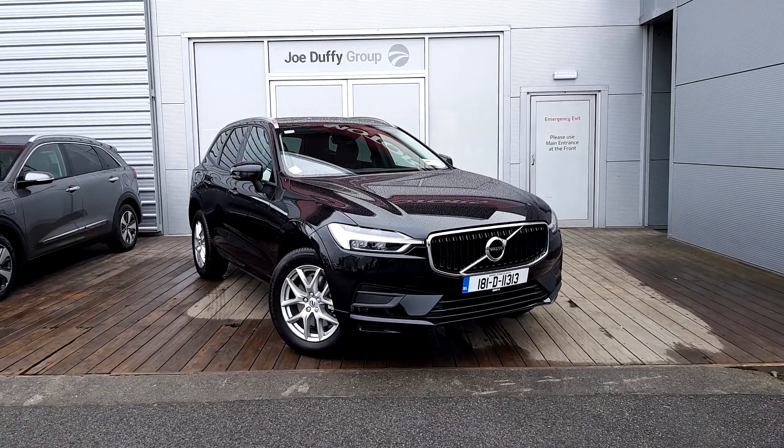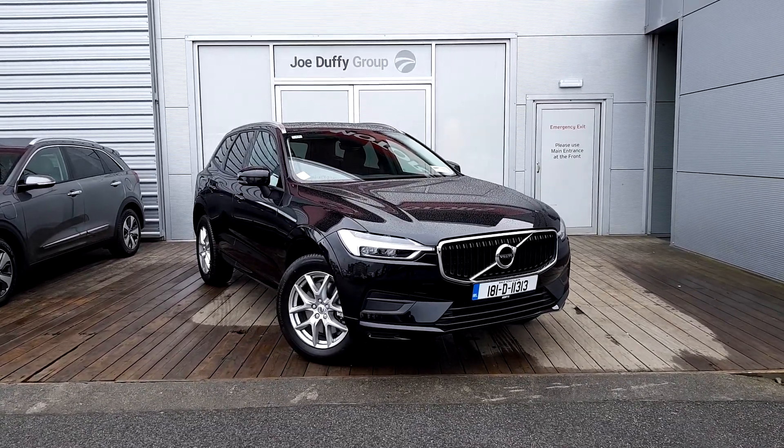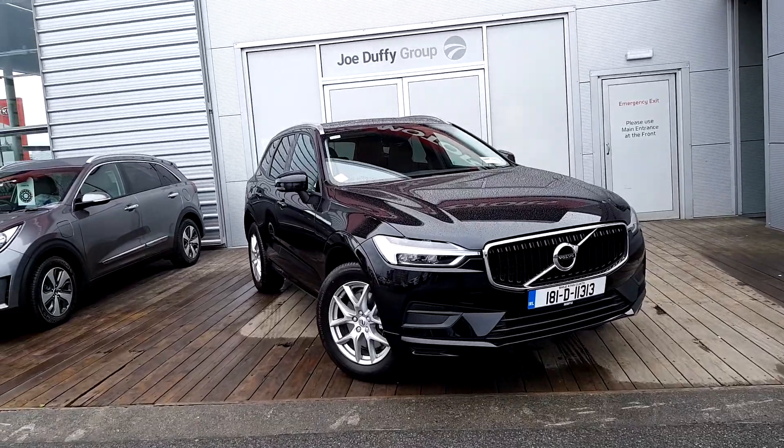Hello and welcome to Joe Duffy Volvo Used Cars Online. Here we have the Volvo XC60 D5.